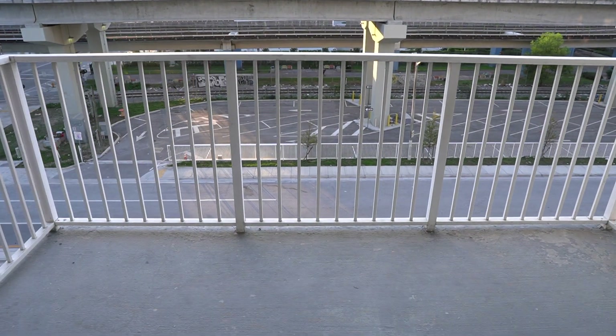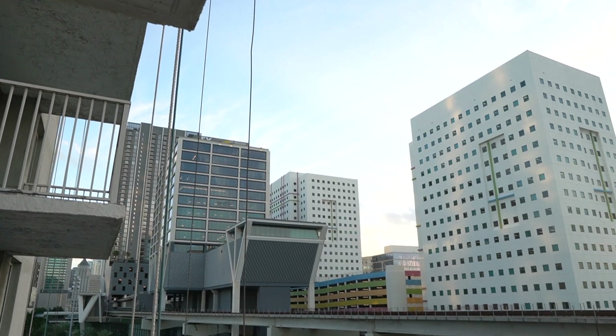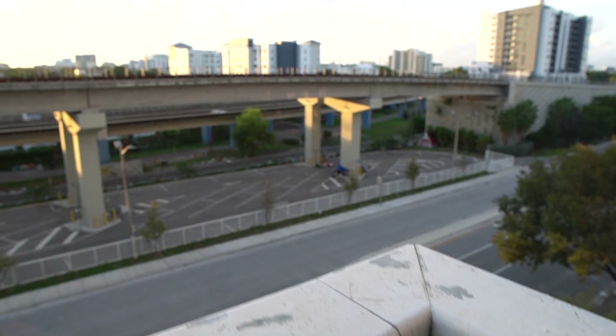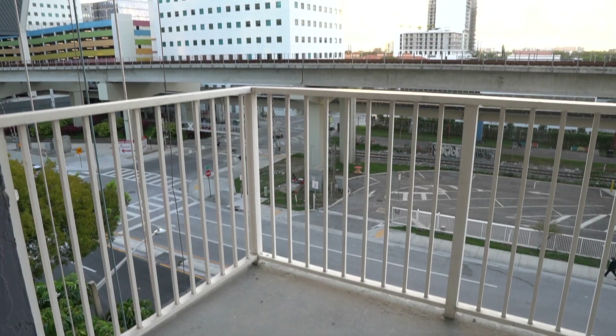The balcony is spacious and faces west. The best part is that the railroad you see here is actually the Brightline, which just recently opened back in 2018 and connects Miami up to West Palm Beach, with plans for an Orlando, Disney, and Tampa expansion set to open in 2022.